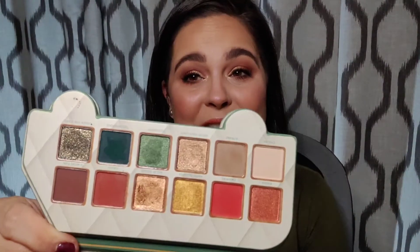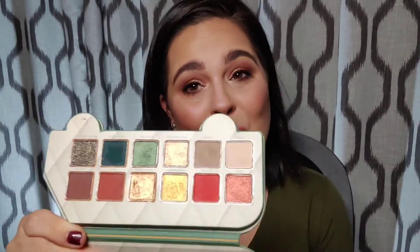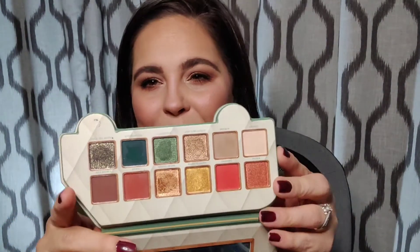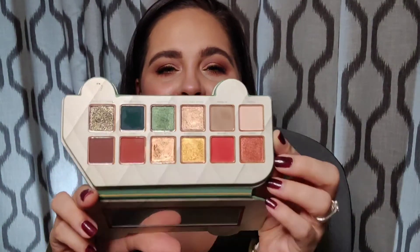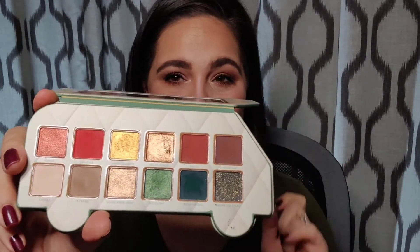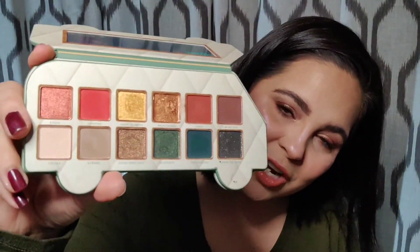I fell in love with this eyeshadow palette. I think it's gorgeous — again, great for fall. You can do so many different looks: pops of color, neutrals, shimmers, mattes. It has so many great looks, and plus, look at how cute the packaging is. It's adorable. I really, really like this. I think it is so adorable and I love it. So if you're able to snag this, definitely go check it out.